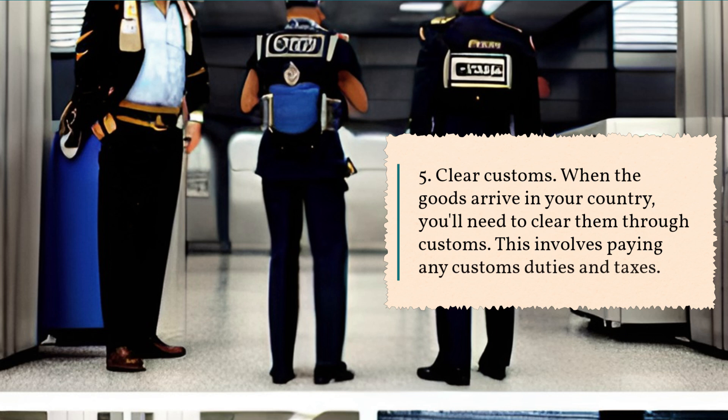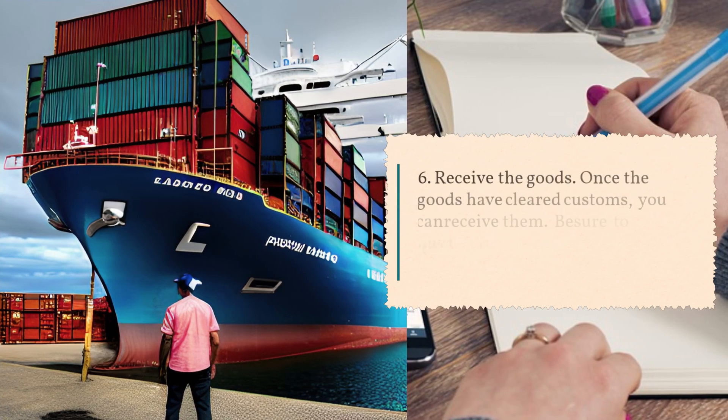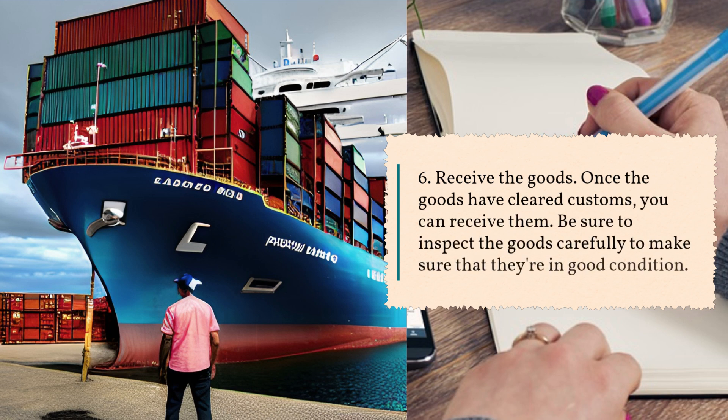Step 5: Clear customs. When the goods arrive in your country, you'll need to clear them through customs. This involves paying any customs duties and taxes. Step 6: Receive the goods. Once the goods have cleared customs, you can receive them. Be sure to inspect the goods carefully to make sure that they're in good condition.